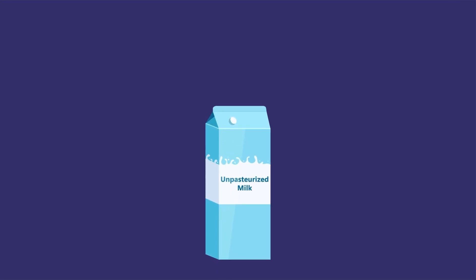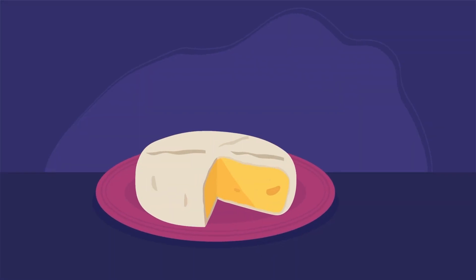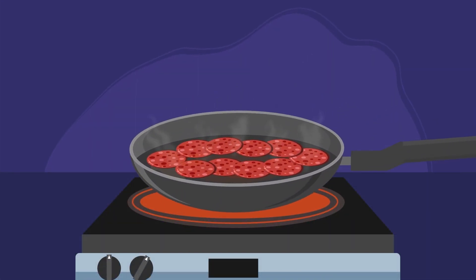Fourth, avoid some foods. For example, avoid unpasteurized milk. Avoid eating raw meat and seafood, or unwashed fruits and vegetables. If you eat soft cheese, make sure the label says it is pasteurized. If you eat hot dogs and deli meats, heat them until steaming hot right before eating.